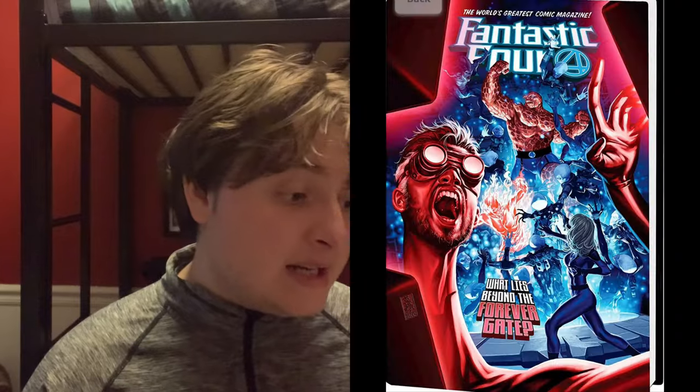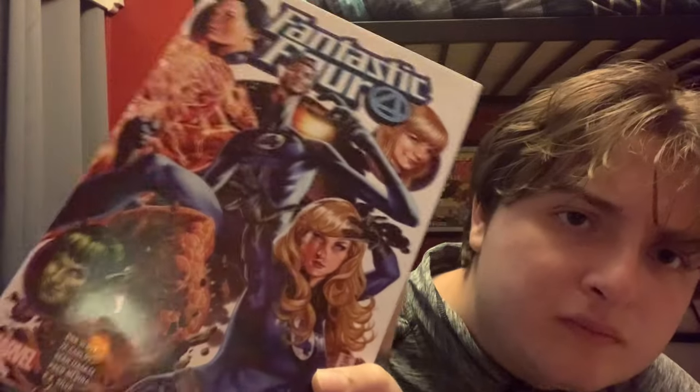Now let's move on to Fantastic Four volume three. I love the back cover on this one — it's amazing. The front cover looks a little realistic, like a painting, which I love. I already gave this a 10 out of 10 in the last video as an initial review, but I'm going to check it again and I'll probably give it the same rating.